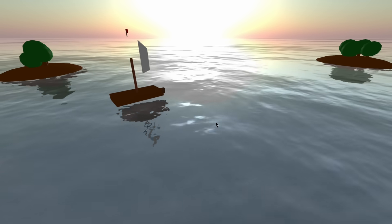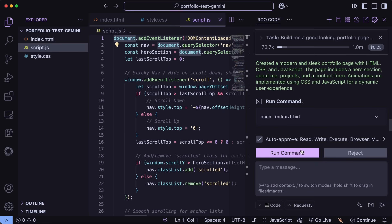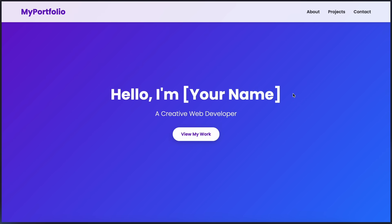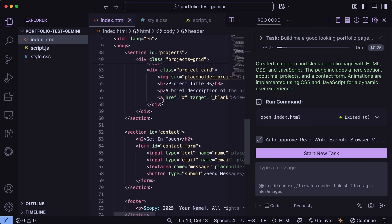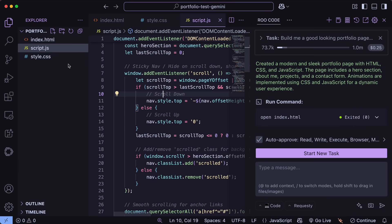Let's try something else as well — I'm going to ask it to make a portfolio page that has a ton of animations and looks amazing. It's now working on it. And it's done. This also looks kind of good. It's pretty awesome for one-shot generation, and this model is actually amazing. It is also great at replicating designs — you can give it a super rough or even a super detailed design, and it can replicate that super easily.